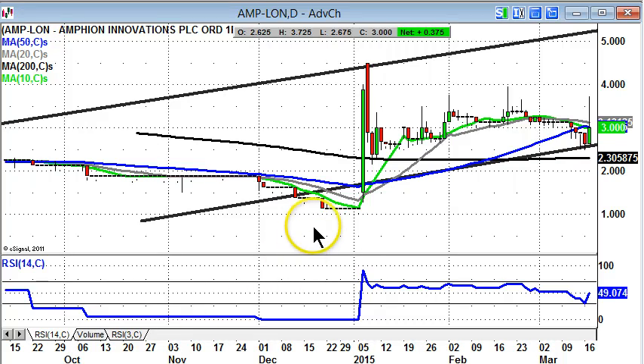Starting off with Ampian Innovations, where we can see that there's been consolidation after the breakthrough of the 200-day moving average at 2.3 pence at the beginning of January. Since then, we've got progression within a rising trend channel.